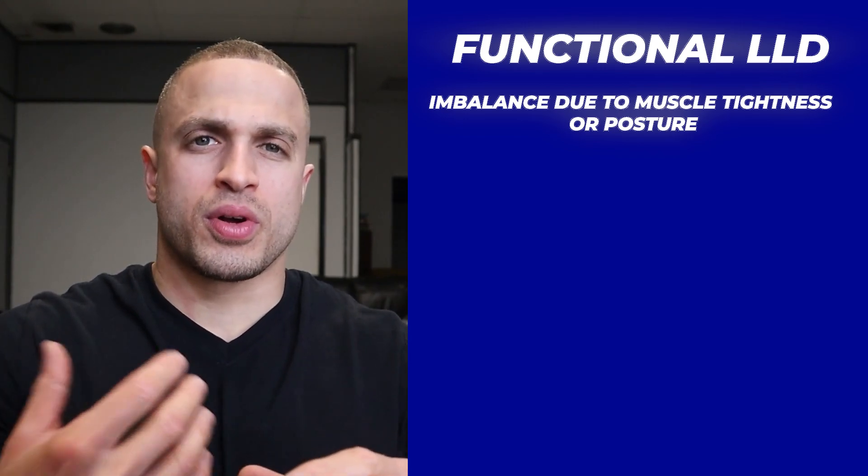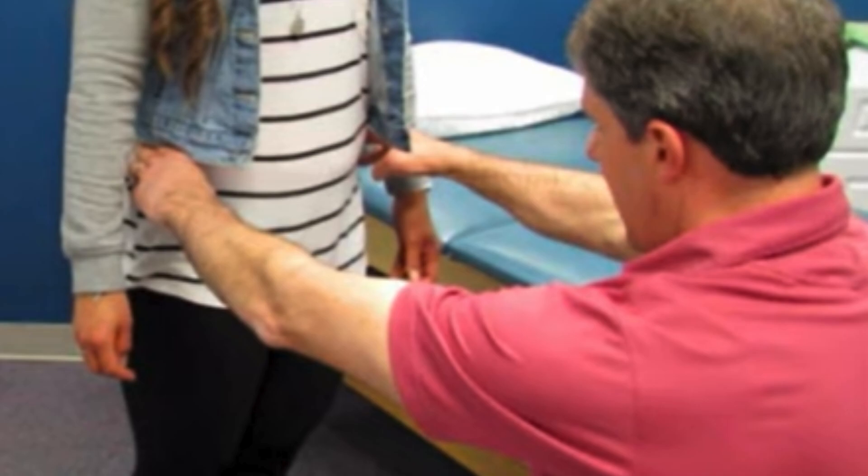Functional discrepancies usually won't show up on an X-ray. So how do you know which type of discrepancy you might have? A doctor can perform a physical exam, assessing your muscle tone, joint mobility, and posture to determine if you have an anatomical or functional discrepancy. I suggest getting a referral to an orthopedic surgeon because some doctors actually misdiagnose discrepancies more often than you'd like to think. For the purpose of this video, we'll be talking about anatomical discrepancies, as the treatment can be a little more involved.